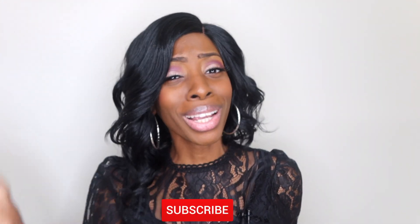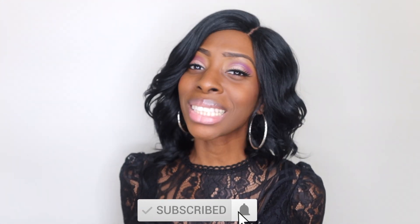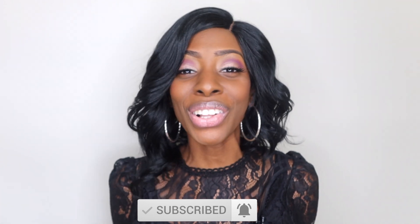Thank you guys for taking the time to watch this video. If you enjoyed it, don't forget to give me a thumbs up and hit the subscribe button. I appreciate all the love and support from this channel. I love and appreciate you — see you in the next video.